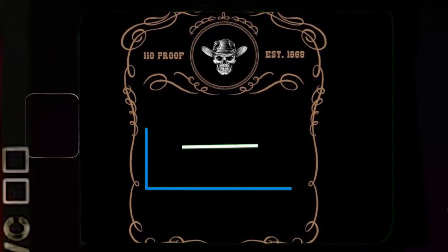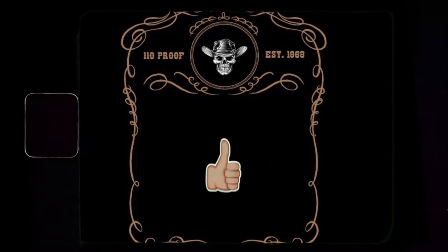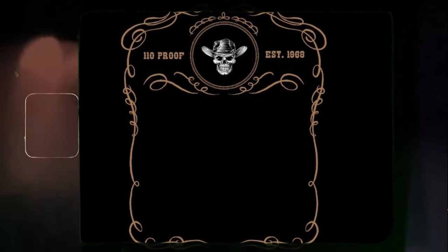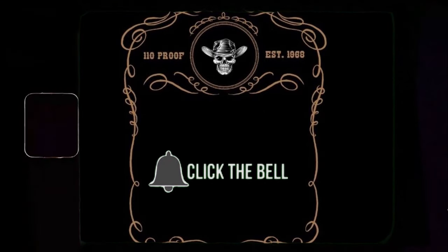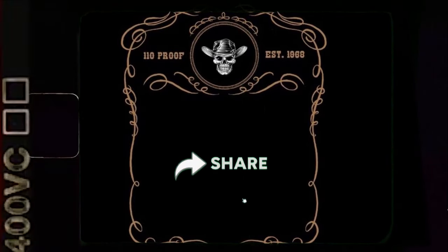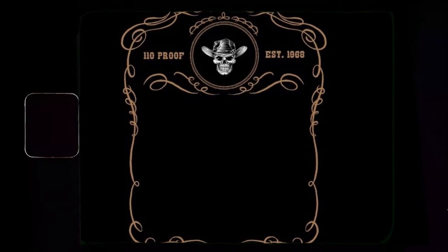Hi there everyone and welcome to Raccoon's Radio Ranch. If this is your first time here, please do me a favor and smack that thumbs up button to like the video. Make sure you hit the subscribe button to subscribe to my channel, and don't forget to click on that little notification bell to be notified whenever I upload a new video. And if you like the video, make sure you share it with everybody you know. Now let's jump right into the video.